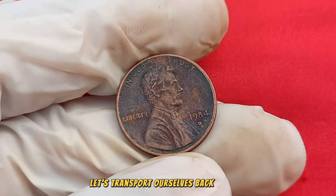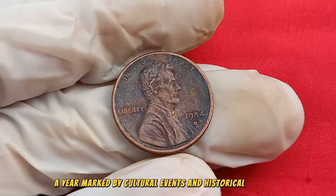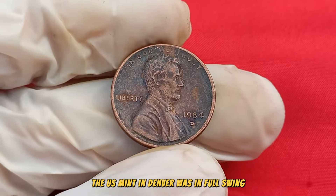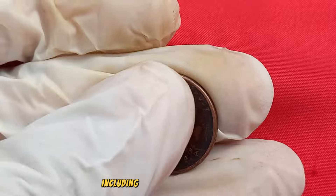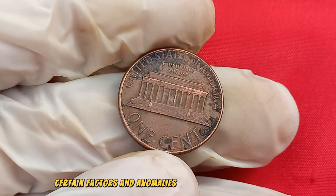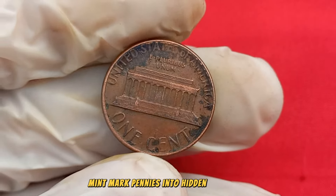Let's transport ourselves back to 1984, a year marked by cultural events and historical moments. The U.S. Mint in Denver was in full swing, producing millions of pennies, including the Lincoln penny series. Within this production, certain factors and anomalies could elevate some 1984 D Mint Mark pennies into hidden treasures.